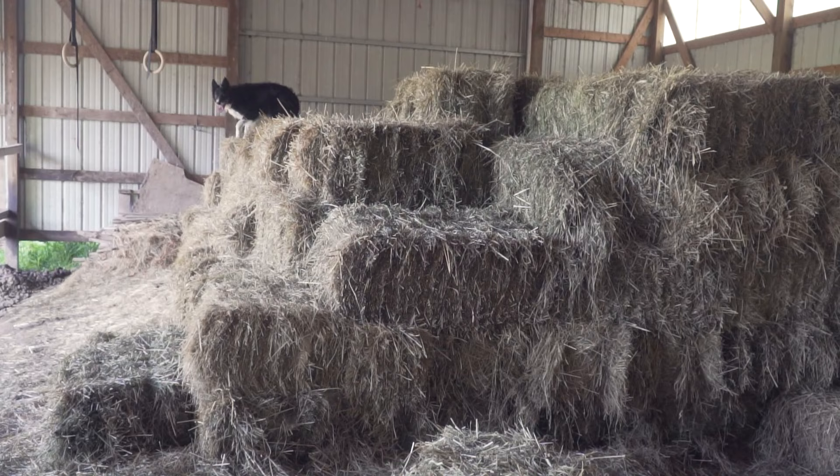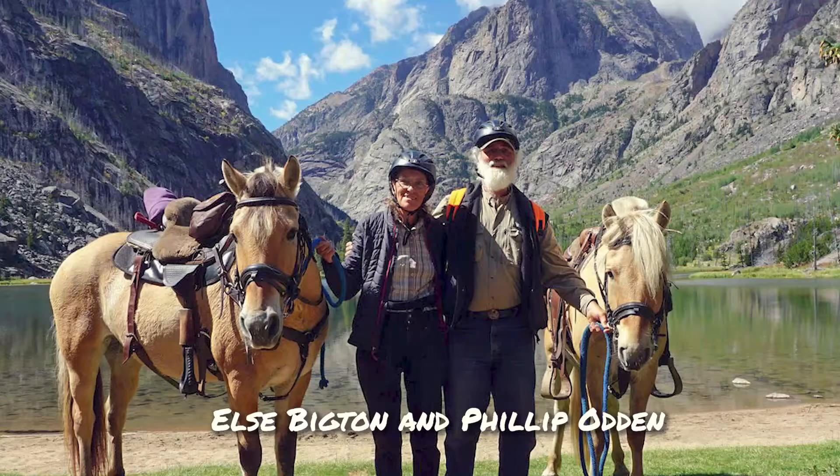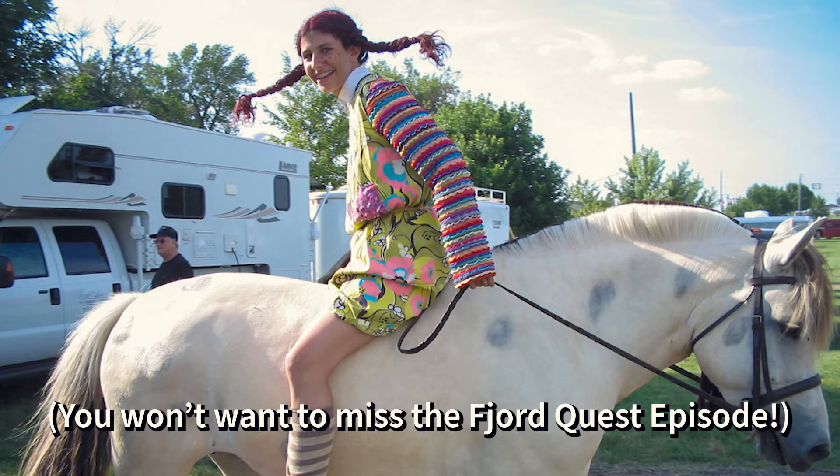So why exactly am I hanging out with fjords in rural Wisconsin? Almost two decades ago, these wonderful people invited a young girl over to meet their fjords. We've had a lot of amazing adventures since then, but that is another story.